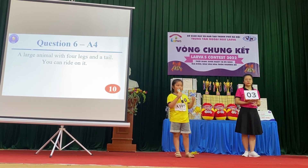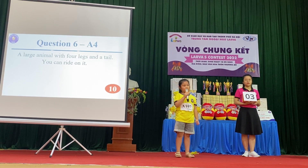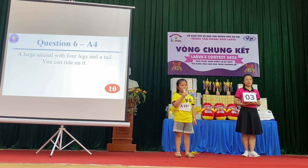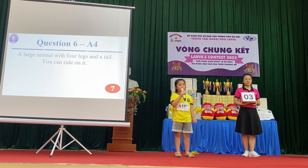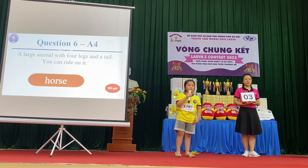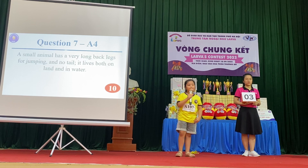Question 6: A large animal with four legs and a tail. You can ride on it. Incorrect. The correct answer is horse.